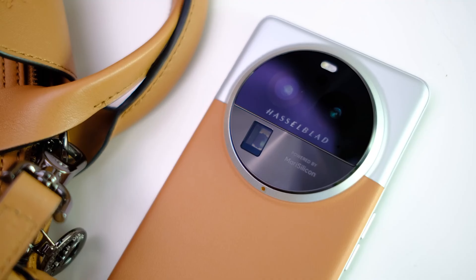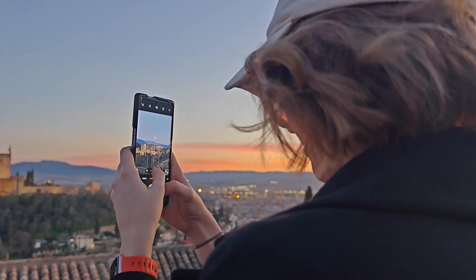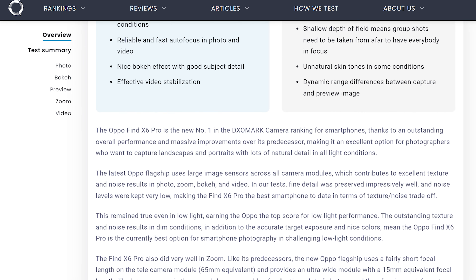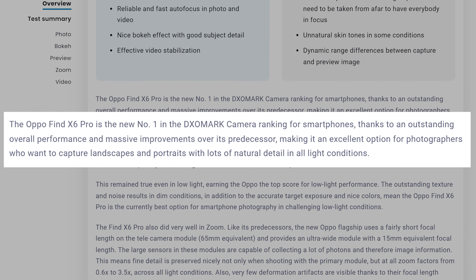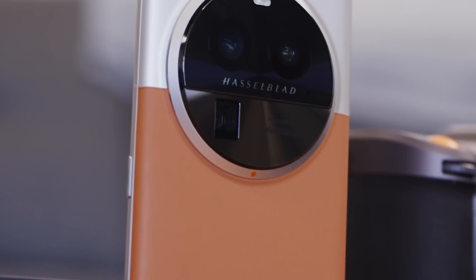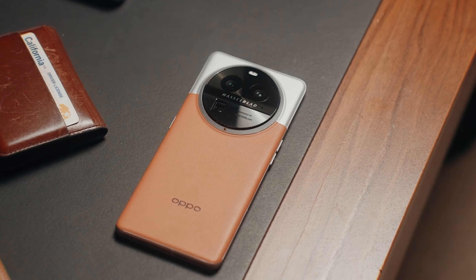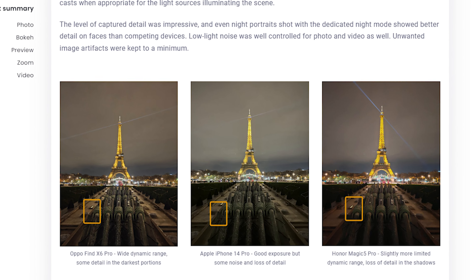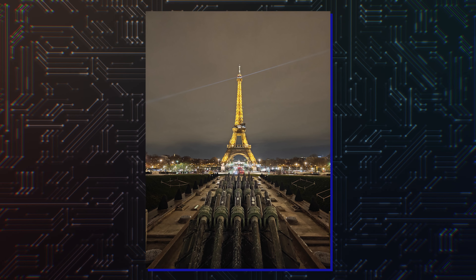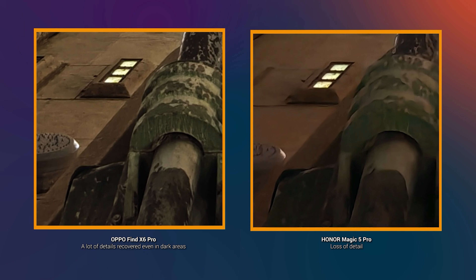Coming to the camera test, DxOMark said it took photos and videos in different environments such as outdoors, low-light, and indoors, along with portraits of people. Overall, the phone is recommended for capturing landscapes and portraits as it manages to grab a lot of natural light in all lighting conditions. The large image sensors also proved beneficial for excellent texture and noise results in photo, zoom, bokeh, and video. Low-light photography is usually the toughest for smartphone cameras, but the Oppo Find X6 Pro performed well — with plenty of image detail and well-managed color rendering.